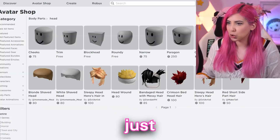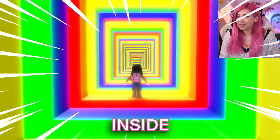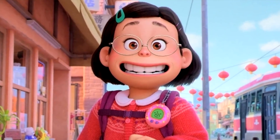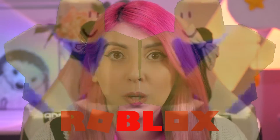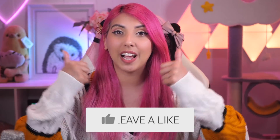Today, guys, I'm going to be making Mei Lin Lee her very own Roblox account. If you don't know who Mei Lee is, she's from the film Turning Red, and I'm so excited because it's one of my favourite movies of 2022. If you guys like Turning Red, make sure to leave a like on this video. And now, let's get into it.